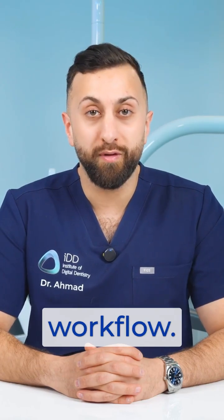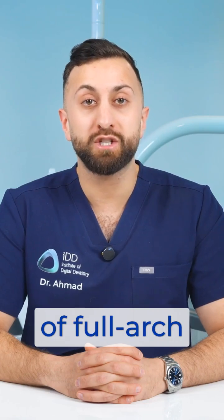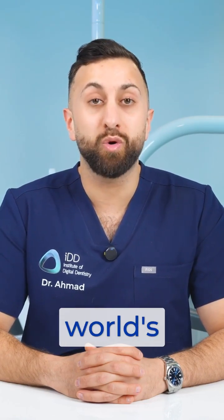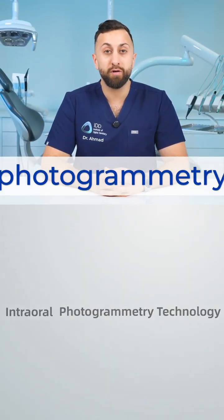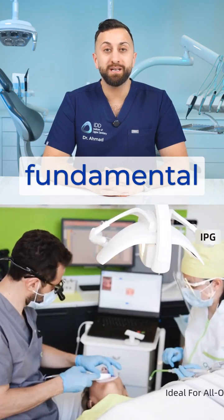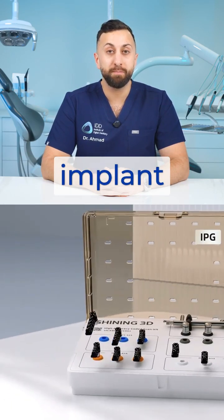Make a brand new workflow. They focus squarely on solving the challenge of full-arch implant scanning by introducing what they claim is the world's first intraoral photogrammetry system. This isn't just another scanner release — it's a fundamental shift in how we capture digital impressions for full-arch implant cases.